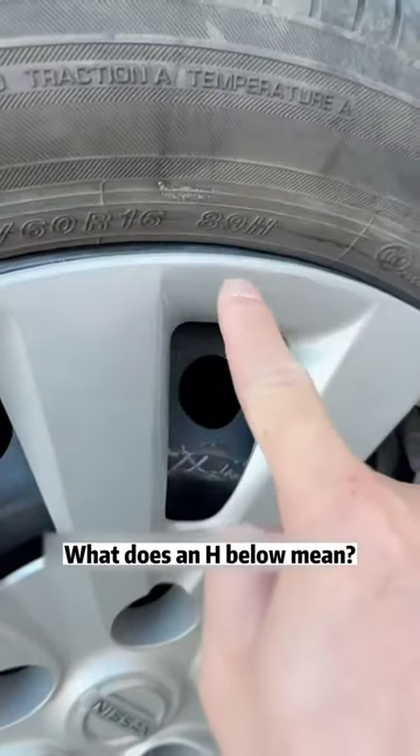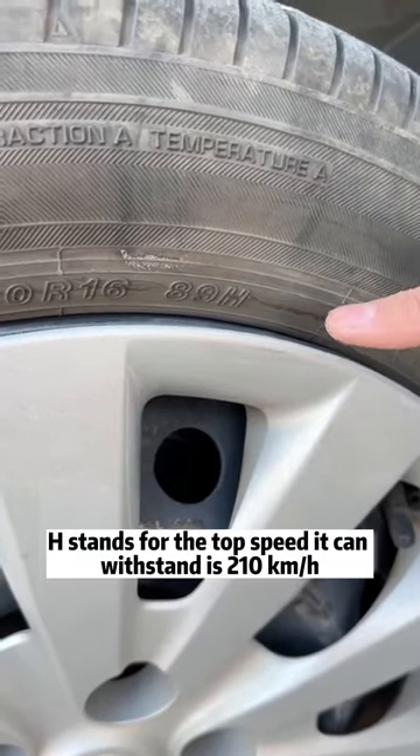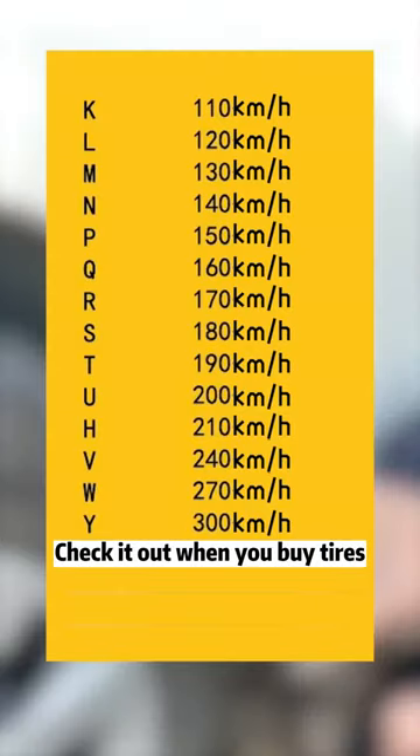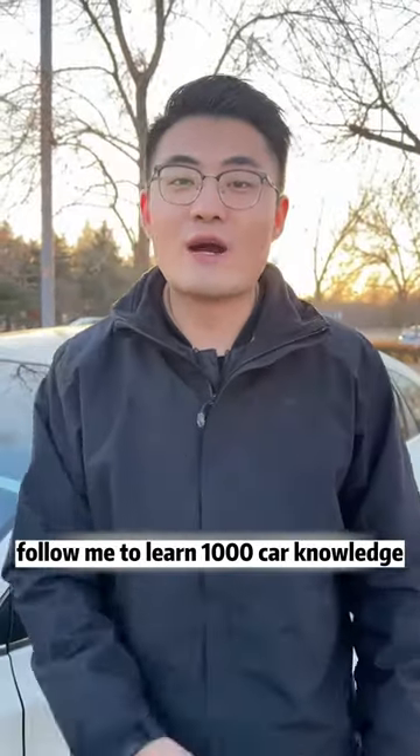I understand all three. What does the H below mean? This is the speed rating of the tire. H stands for the top speed it can withstand, which is 210 kilometers per hour. I'll give you a form — check it out when you buy tires. Is it very practical? I'm Brother Tsong. Follow me to learn 1,000 car knowledge.